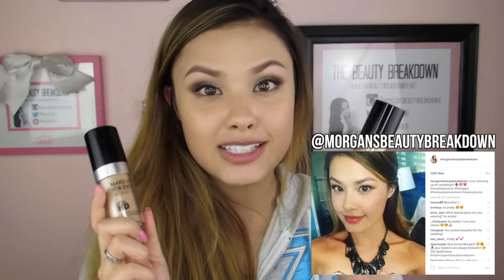I actually wore the Hera one to a wedding recently — I Instagrammed it, so I'll link that here if you want to check it out. That's my comparison, I hope this was helpful. As always, I hope you guys are happy and healthy. Don't forget to rate, comment, subscribe, and share with your friends and family. I'll see you guys in my next video — bye!